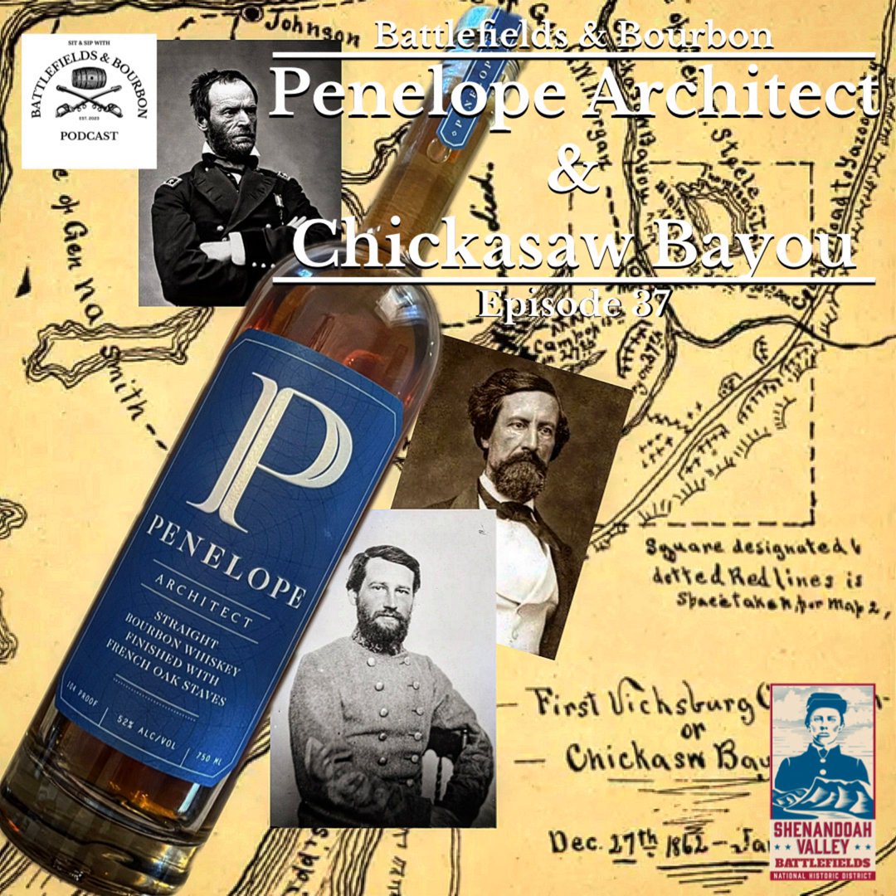Welcome to another episode of the Battlefields and Bourbon podcast, where we sit and sip and talk all things Civil War history, bourbon, and whiskey. I'm Jack, joined as always by my co-host Elijah. Today we are coming to you from the historic Bell House in beautiful downtown Winchester, Virginia. The Bell House is preserved and maintained by the Shenandoah Valley Battlefields Foundation, the managing entity of the Shenandoah Valley Battlefields National Historic District.